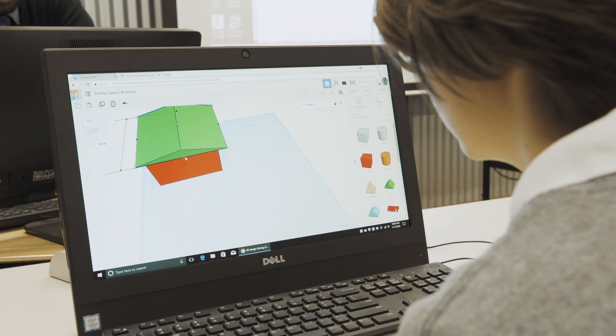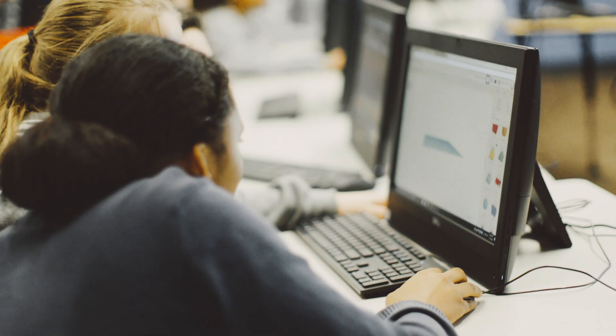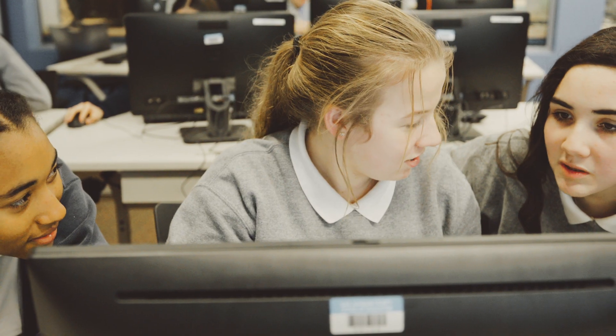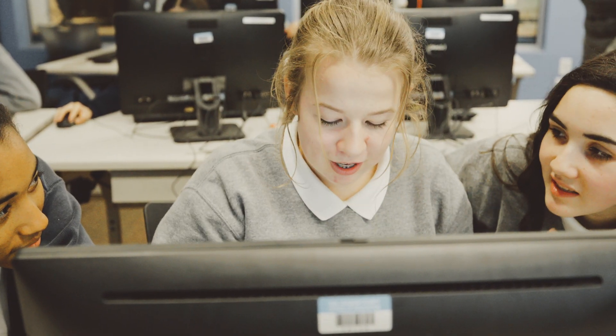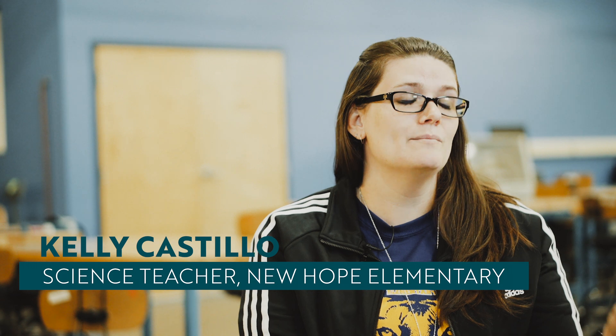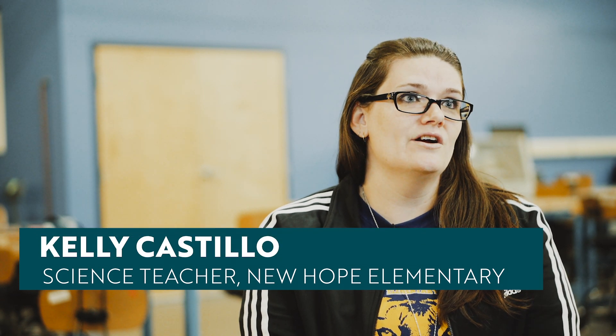The Fab Lab is extremely beneficial for these students because a lot of them are living in environments where they're not exposed to much science and engineering. If they weren't coming here, the most they would see would be maybe some YouTube videos. Coming here and experiencing all of this hands-on multiple times opens their eyes to a different possibility for their future.